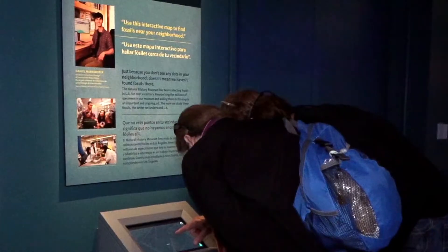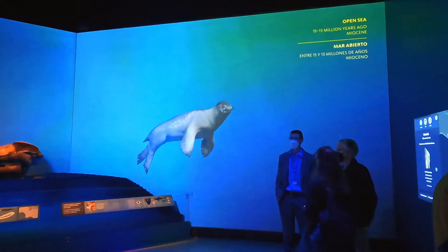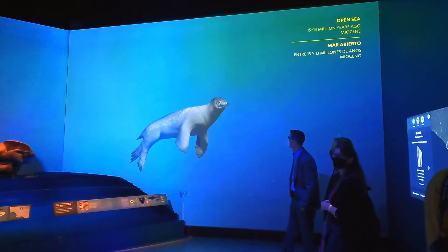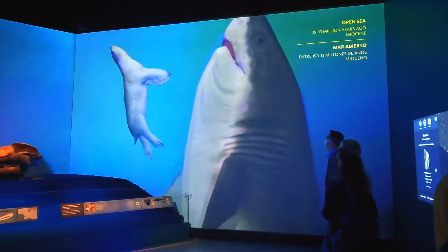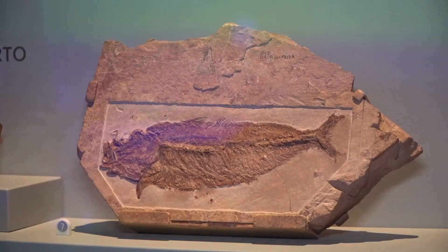The artistic renderings are authentic. The scientists worked on those with the animators. What you're seeing is all driven from the content in the exhibition and is authentic as well as awesome. Some of the rare fossils that we have on display, particularly from my research perspective, are the marine mammals.